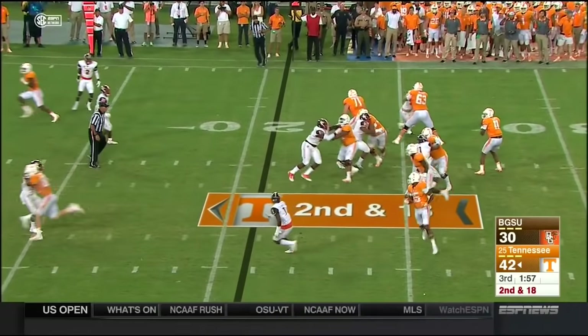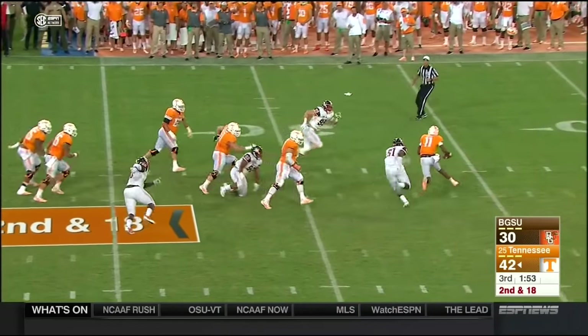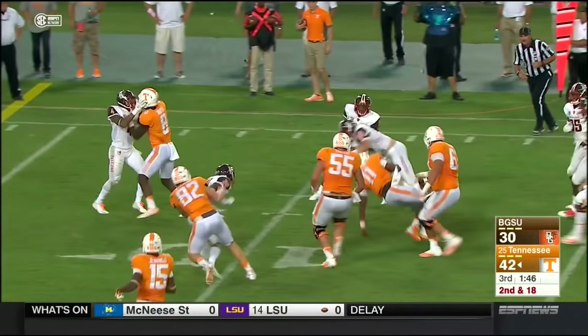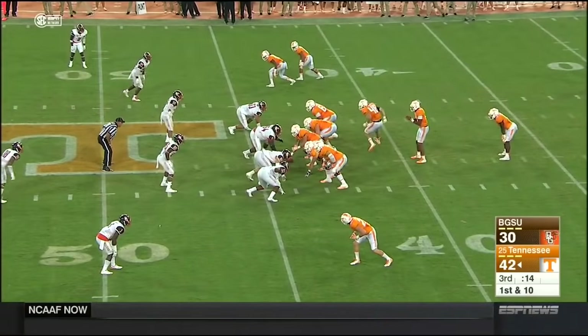Second and 18. Dobbs pulls it back, a little bit of pressure, trying to elude it. He gets free — Dobbs avoids the sack and turns it into mayhem. He's all the way down to the 11.